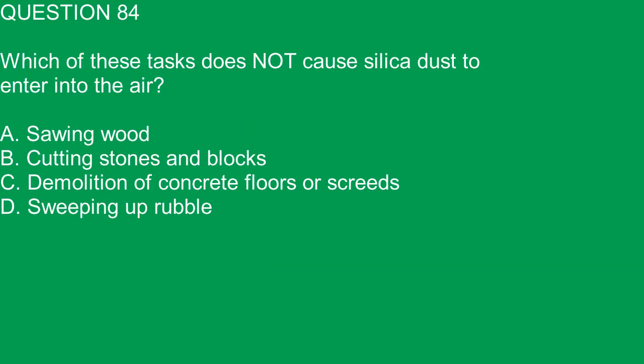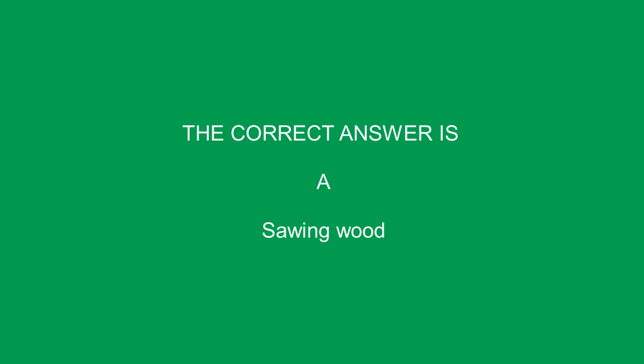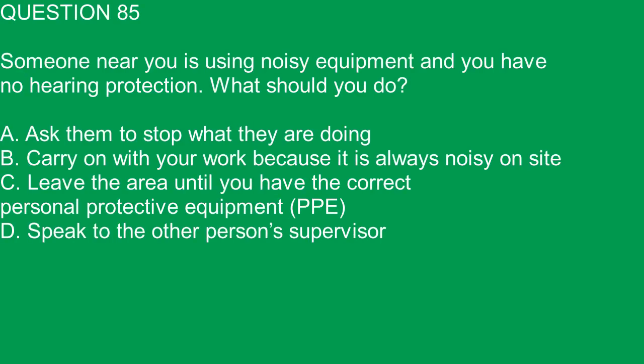Question 84. Which of these tasks does not cause silica dust to enter the air? A. Sawing wood. B. Cutting stones and blocks. C. Demolition of concrete floors or screeds. D. Sweeping up rubble. The correct answer is A. Sawing wood.